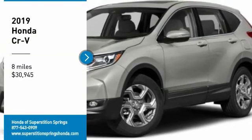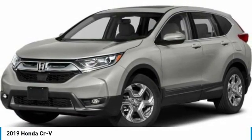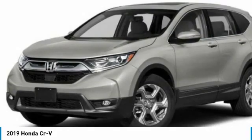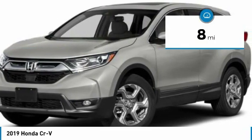Looking for the right vehicle? Check out the 2019 CR-V — a top recommended vehicle because of its car-like driving manners, good value, cool technology, and comfy interior, and is priced below $35,000. This vehicle has less than 100 miles.